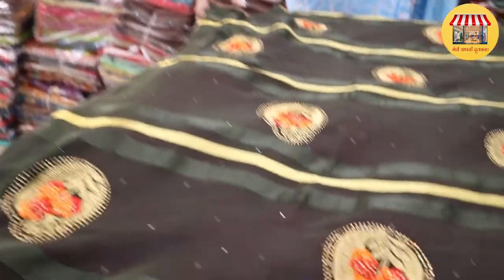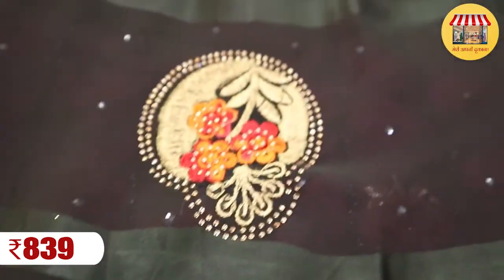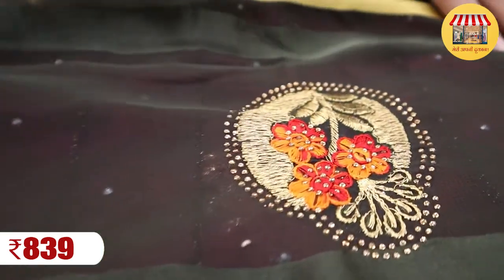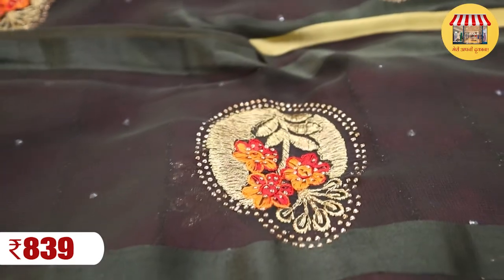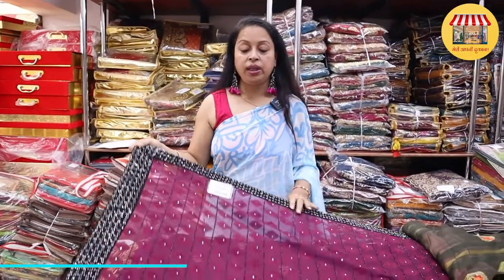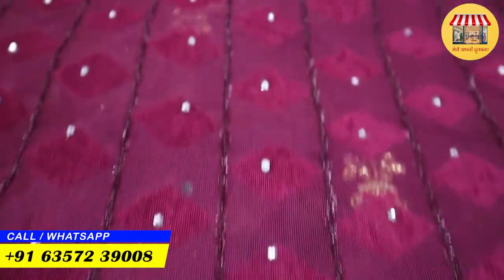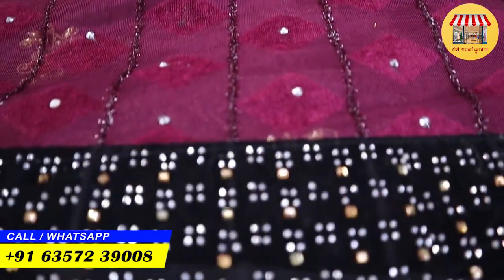In this culture, just ₹839 gets you a fancy sari in chiffon. You will see the soroski work and multi-thread work together. You will also be able to get diamond with soroski work — diamonds on the border.